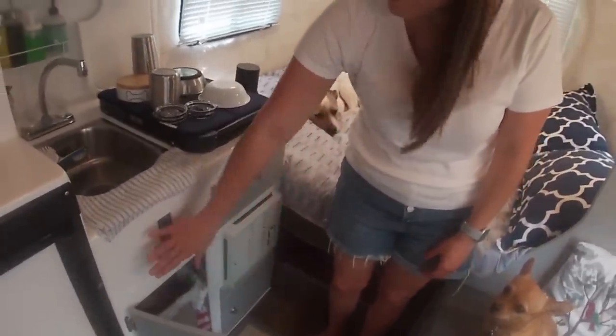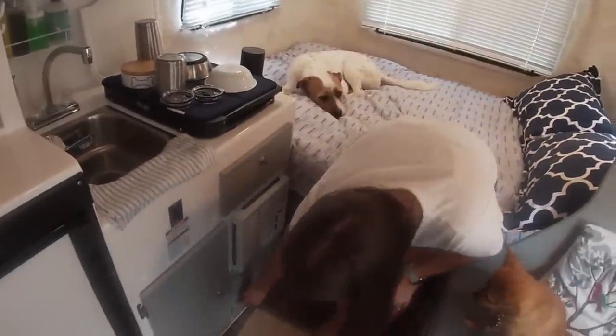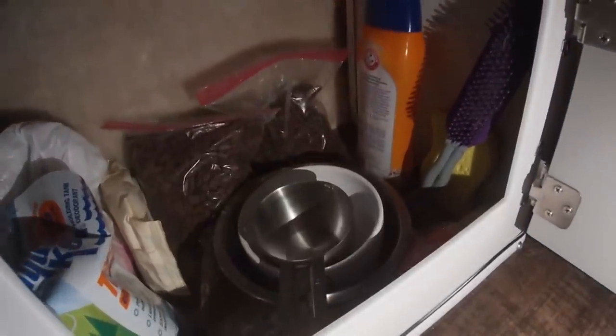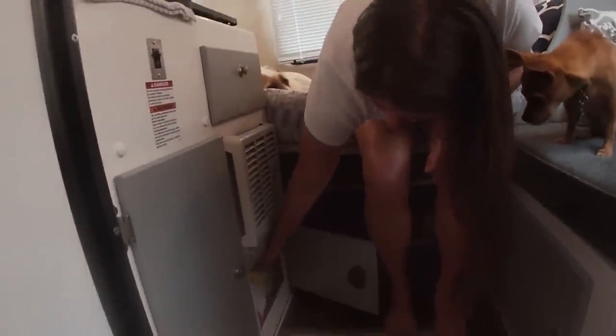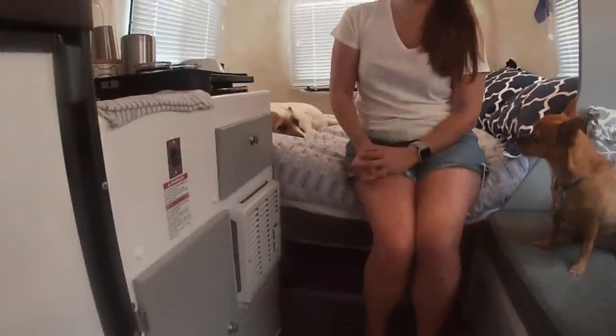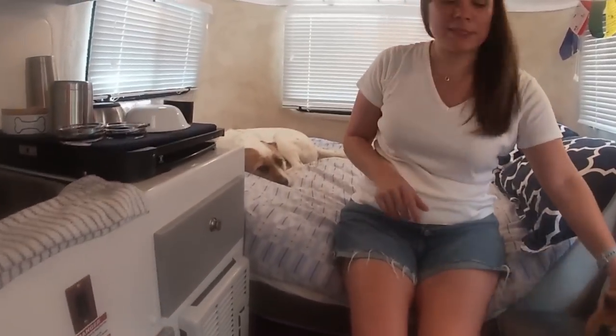We've got a little bit more storage underneath here. This we use for our trash, and in the back we store a few cleaning supplies. This drawer right here we use for dog items — dog shampoo, dog food, and the sponge I use to wash their plates. This is just for our two dogs, our princess and prince.